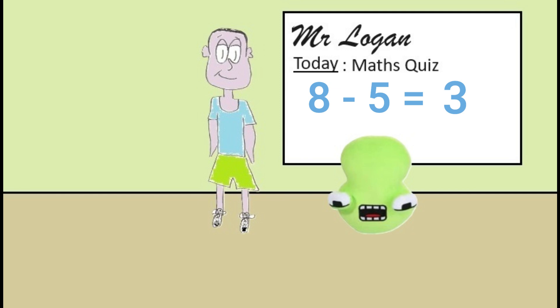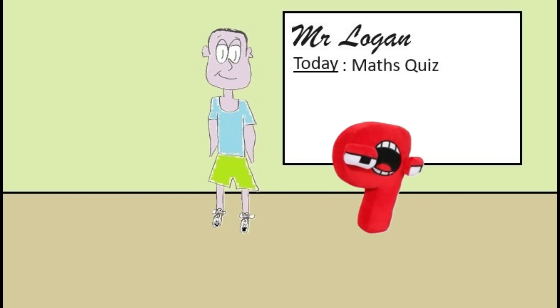Okay nine, your turn. What is nine plus four? The answer is thirteen Mr Logan. Well done nine, top stuff.